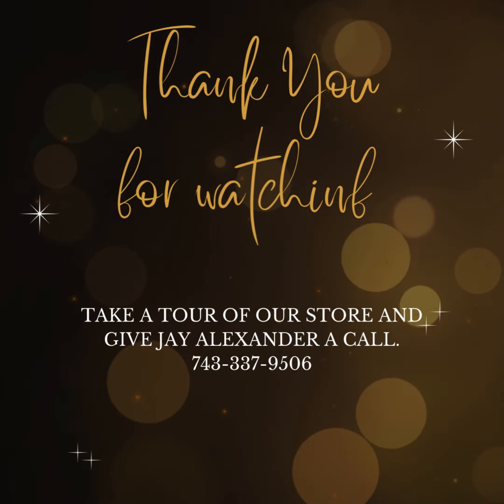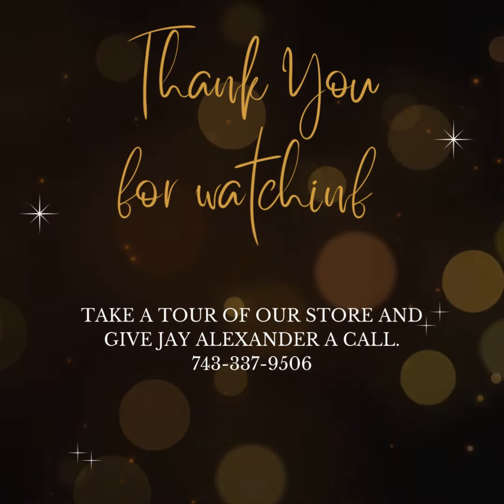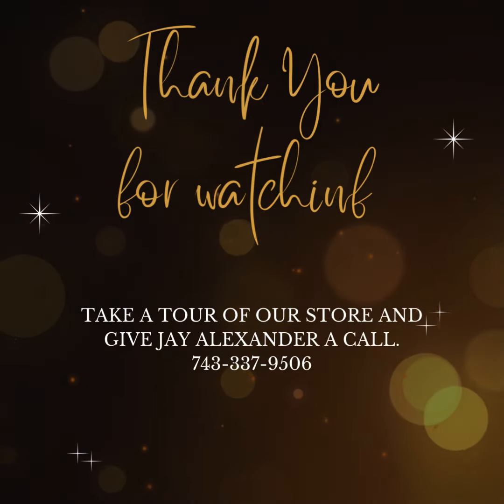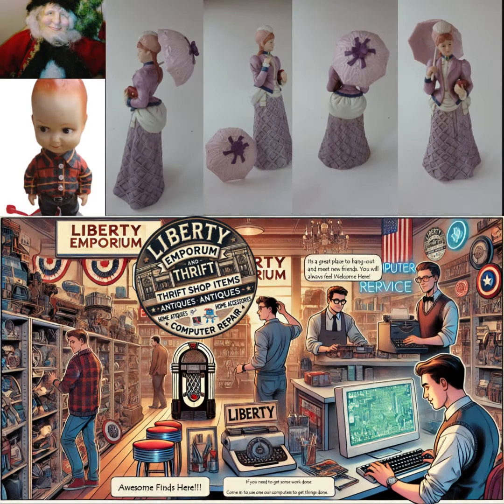You can reach out to J. Alexander at 743-337-9506 or check out the things that we have on the website at libertyemporiumthrift.square.site. I look forward to serving you any way I can help.